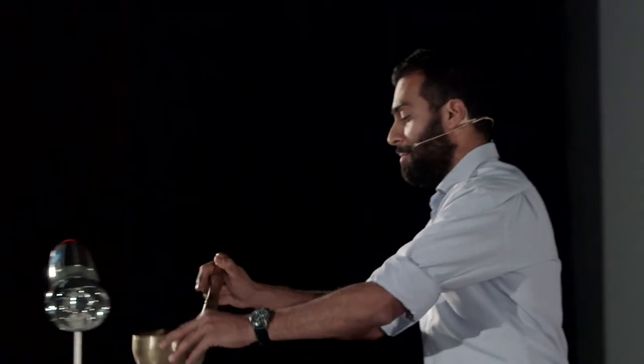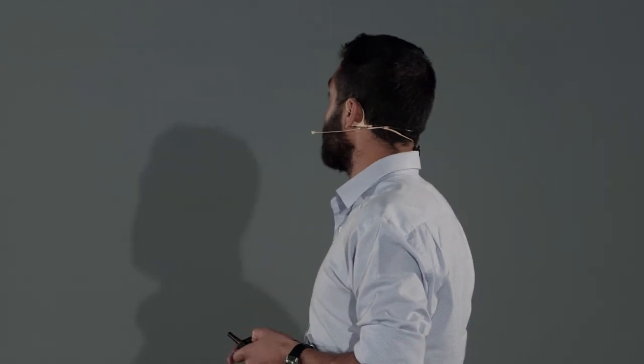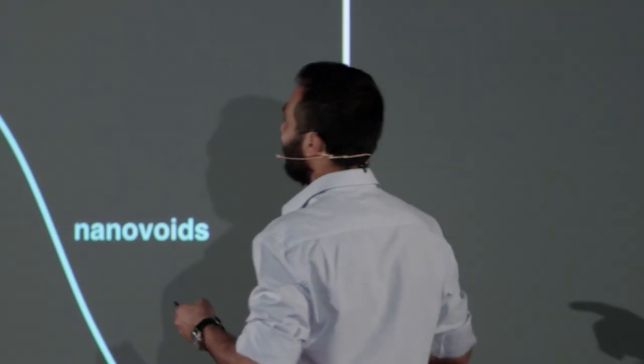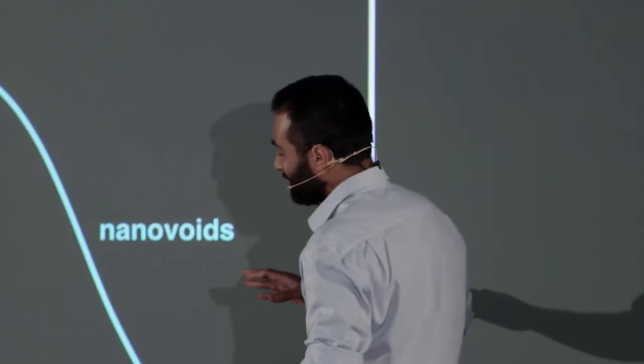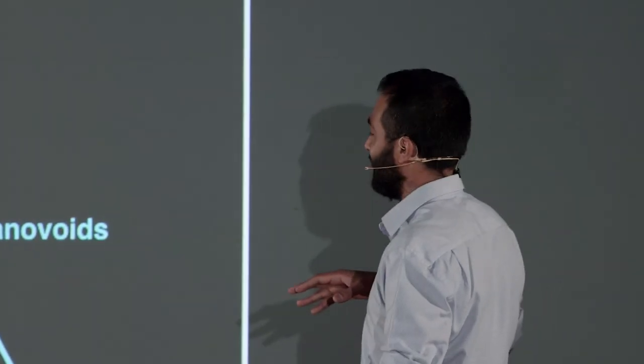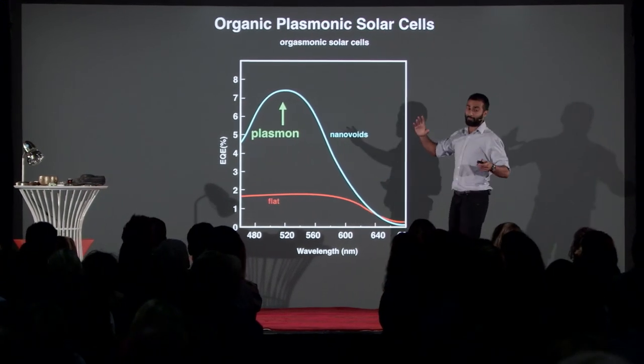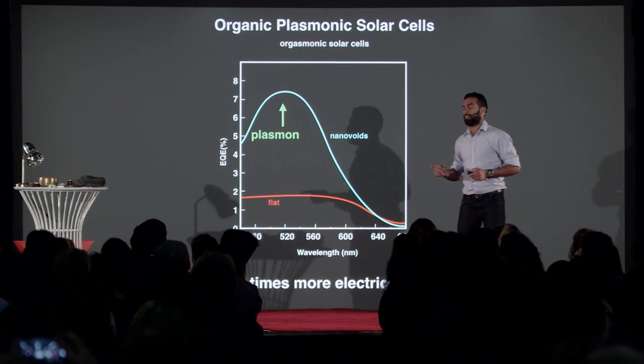For my PhD, I made whole fields of these singing bowls on the nanoscale and coated them with solar cell materials — organic solar cells. We were using plasmons: organic plasmonic solar cells. They took a bit of time to start working, and when they worked, we liked to refer to them as 'orgasmonic' solar cells. On the left-hand side we have the efficiency; on the bottom we have the wavelength of light. This is what the efficiency was for a flat solar cell, and this is what it was for the plasmon solar cell — about four times more electricity than what we started with.